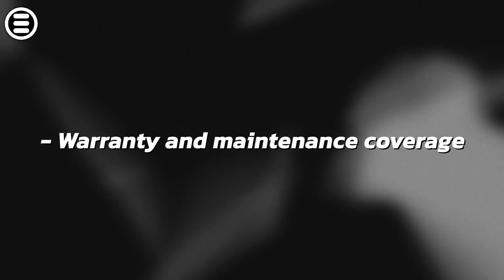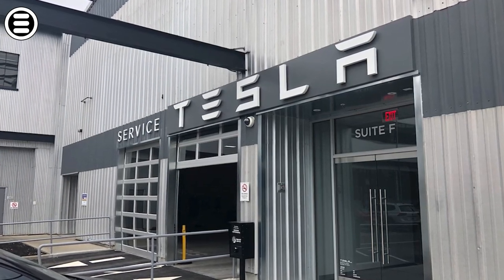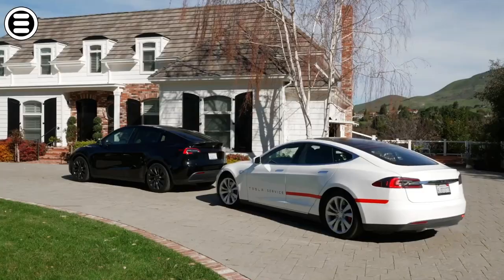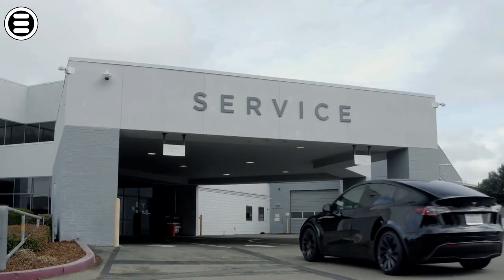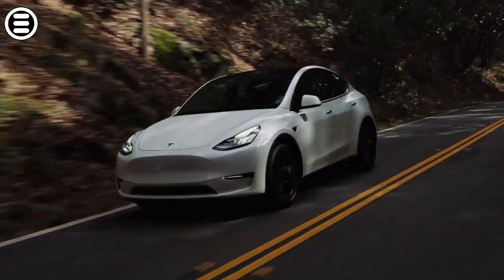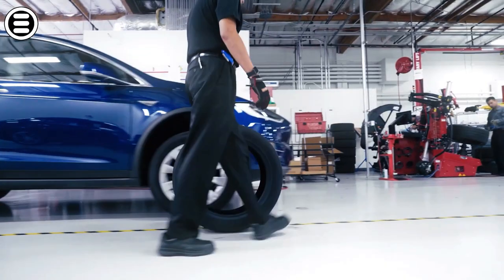Tesla also offers a full warranty on its current models, but it does not include free maintenance. The limited warranty covers 4 years or 49,710 miles — that's 80,000 kilometers. The powertrain warranty covers 8 years, regardless of mileage.